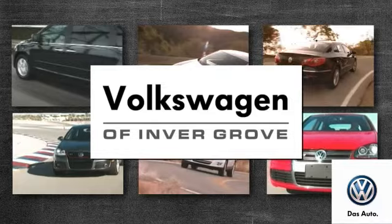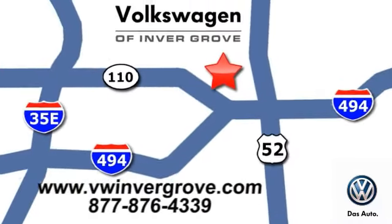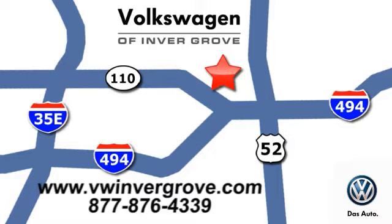Volkswagen of Invergrove. It's better here, and we'll prove it. We are conveniently located at 1325 50th Street East in Invergrove Heights, Minnesota.